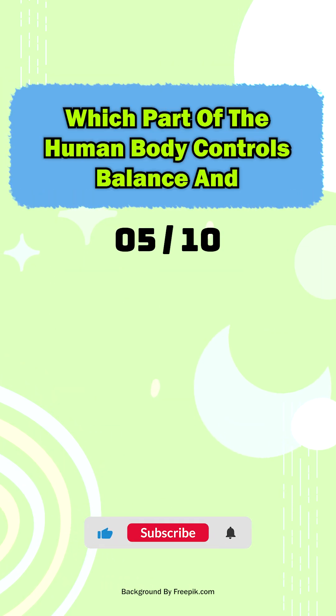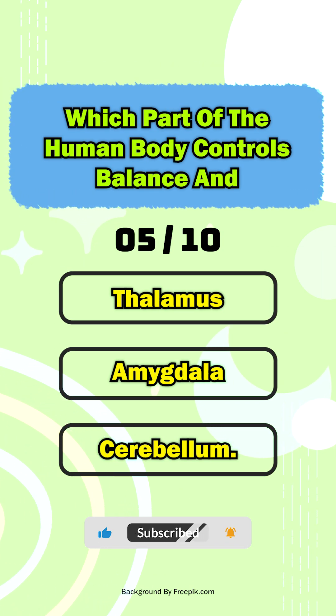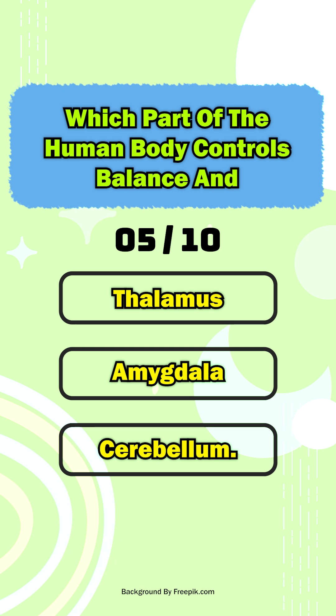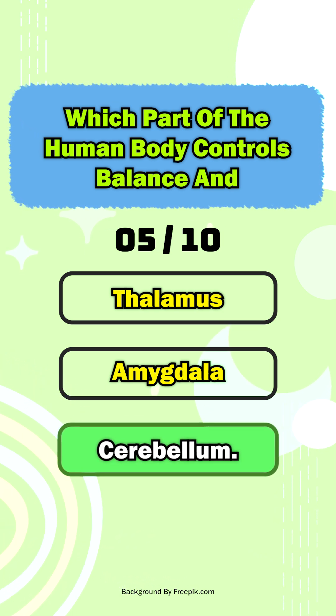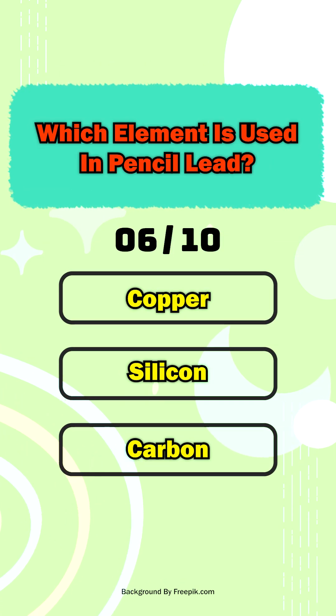Saturn. Question five: which part of the human body controls balance and coordination? The cerebellum. Question six: which element is used in pencil lead?